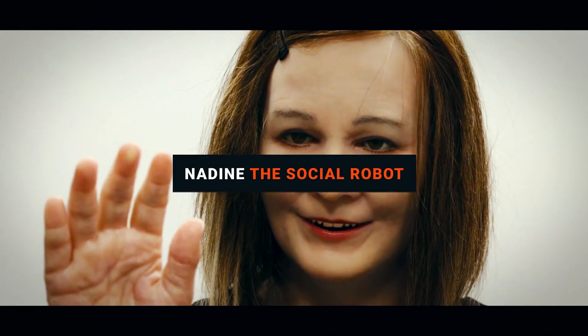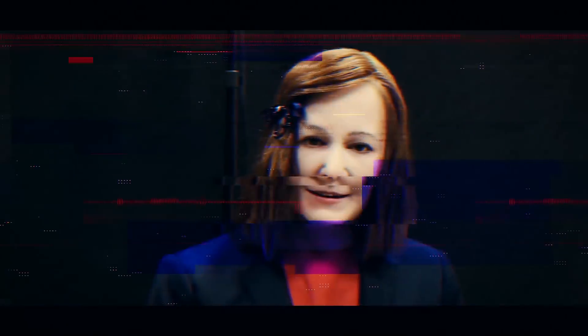Number 4: Nadine the Social Robot. Continuing the theme of robotic professors, meet Nadine. Modelled on Professor Nadia Magnanat Thalman, Nadine isn't merely a mechanical machine — she's a socially intelligent robot, capable of greeting you, enjoying a conversation, and remembering it going forwards, so she'll be able to pick up your conversation where you left off.